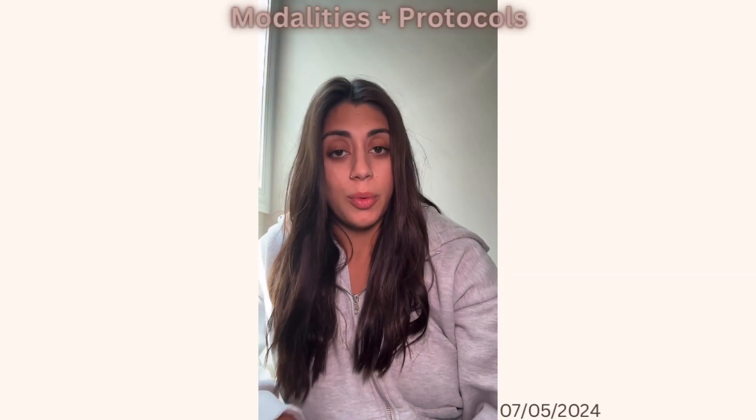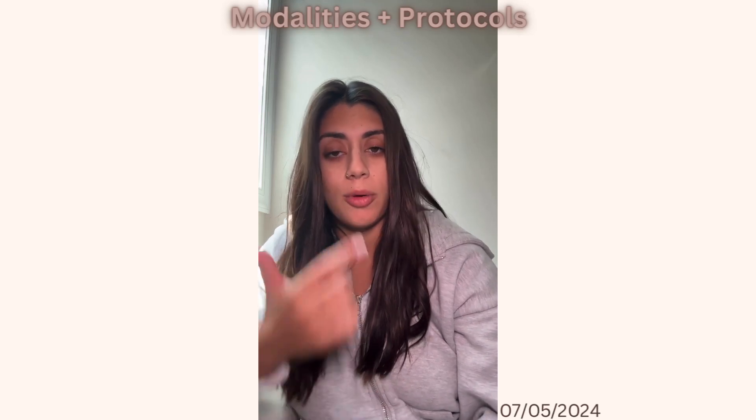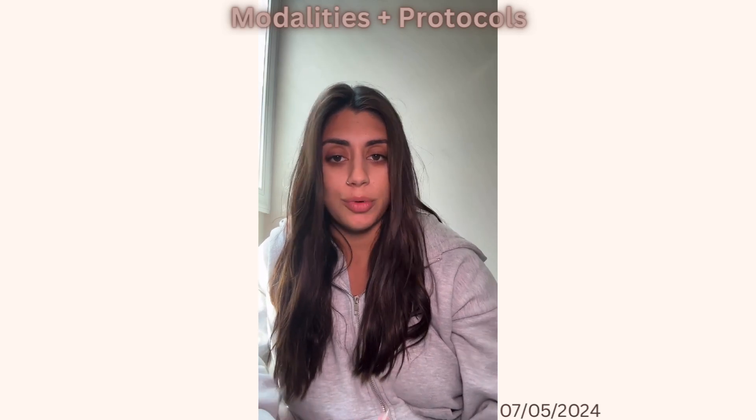Hi Skin Games! Week 5 was a rewarding week for Sasha and I, as her skin is reacting to protocols, treatments, and her home regimen so nicely. I wanted to highlight in this video some of the modalities and protocols I've been using in the treatment room week to week.